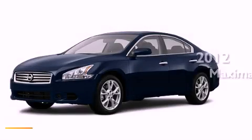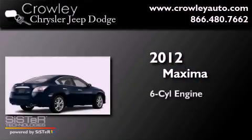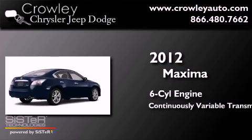This is a brand new 2012 Nissan Maxima. It features a six-cylinder engine and a continuous variable transmission.